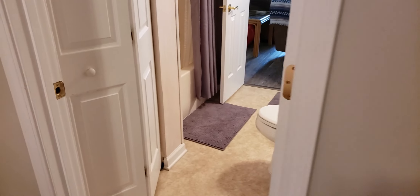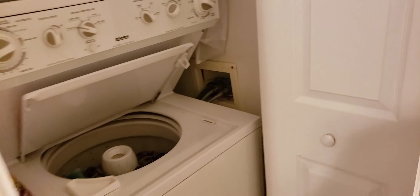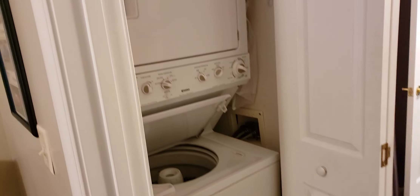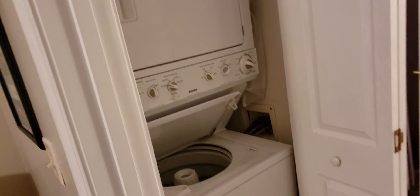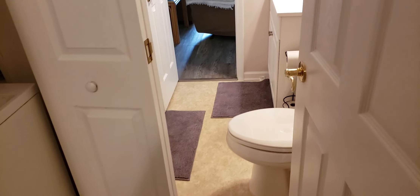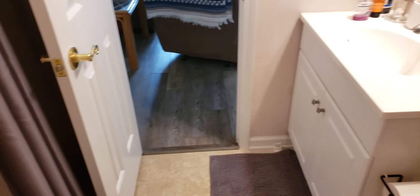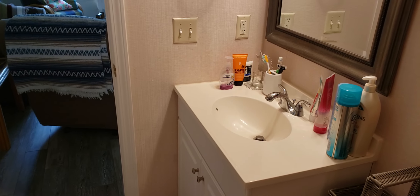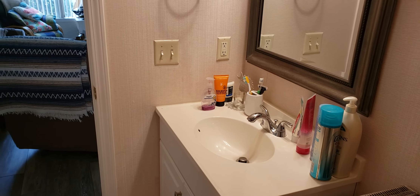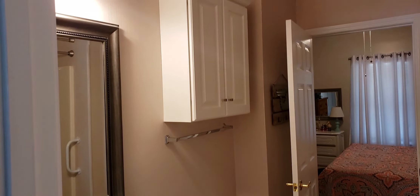Closet. And then going into the bathroom — the bathroom has a standing washer and dryer. Shower and a tub. Bathroom is in good shape, with a little bit of storage above the toilet.